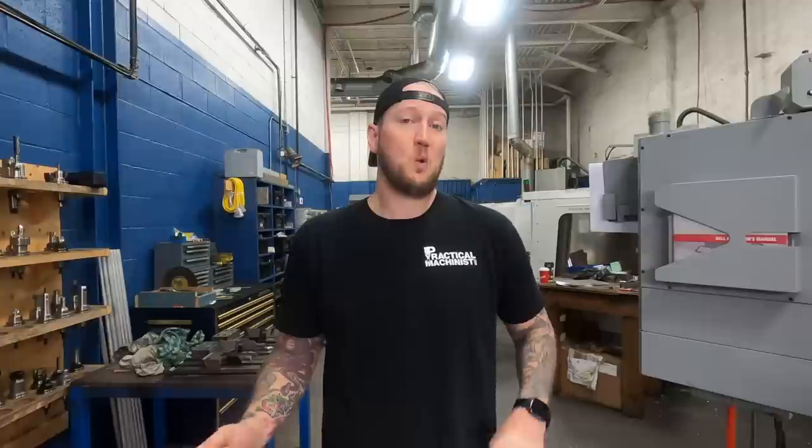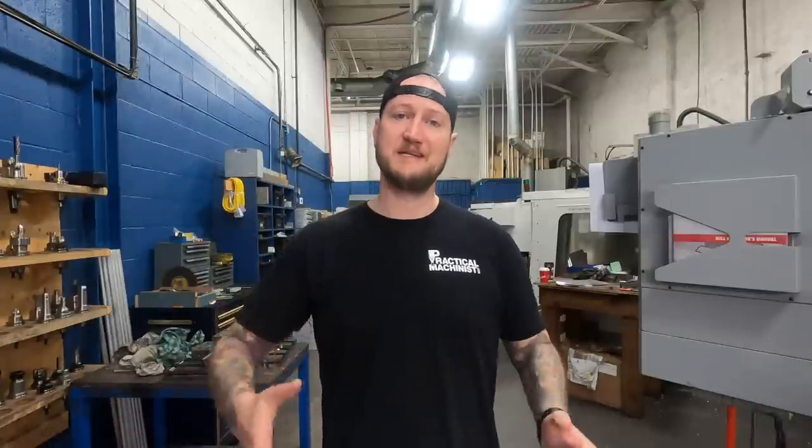This person seems to own or run a machine shop, and they have two existing customers — not new customers — that they've done quite a bit of work for over the years. They have a working relationship. The way these two customers have their deals set up is that when this poster is doing a production run, they'll do a sample or a couple of samples of the part, do their own QA in-house, and then send them out to the customer for their own QA for approval before they do the rest of the run.